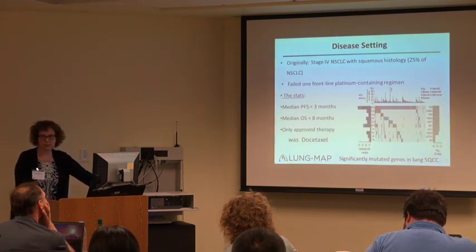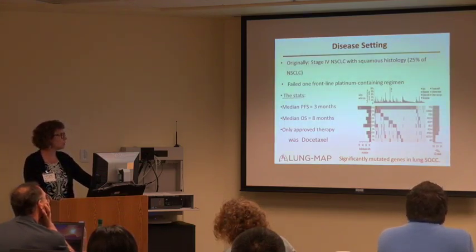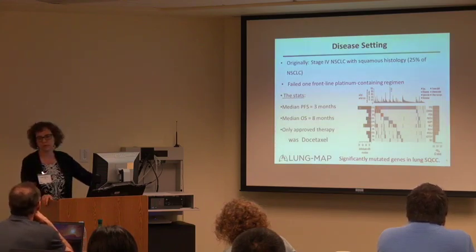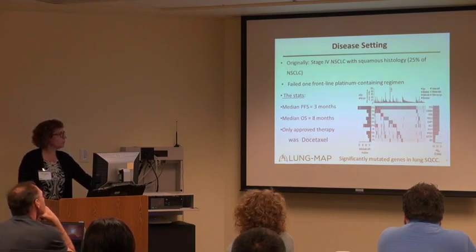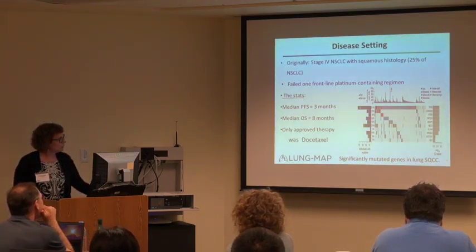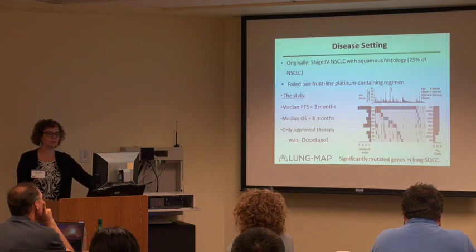Here's the disease setting. It's originally stage four non-small cell lung cancer with squamous histology — about 25% of non-small cell lung cancer patients. Originally it was for patients who failed one frontline treatment. That patient population has a median progression-free survival of about three months and a median overall survival of eight months. So pretty dismal disease setting.